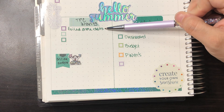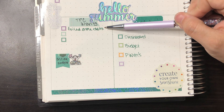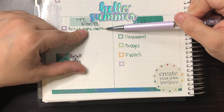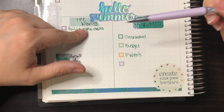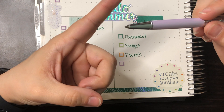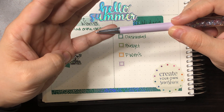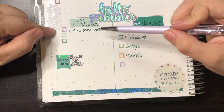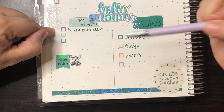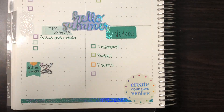TPC wants: foil date dots, which I just ordered from Sarah Elizabeth Prince. She had a bundle for about $11 with 50% off, so I only paid $5.50. Her sheets come two to a pack — so four sheets total, eight sets of foil date dots in different foils: silver, gold, rose gold, and holographic. Those were one of the big things I wanted.